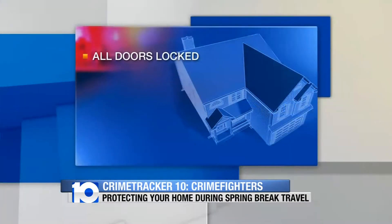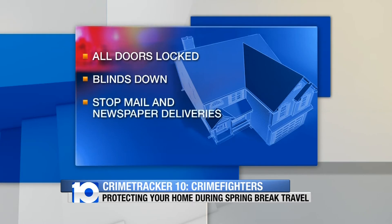You want to take precautions to secure your home. Make sure all of your exterior doors are locked. It's a good idea to put all your blinds down. You want to make sure that if you have mail and newspaper carriers, let them know you're going to be out of town. Put a hold on your mail. A full mailbox is a great indicator that no one is home — it makes you a prime target for thieves.